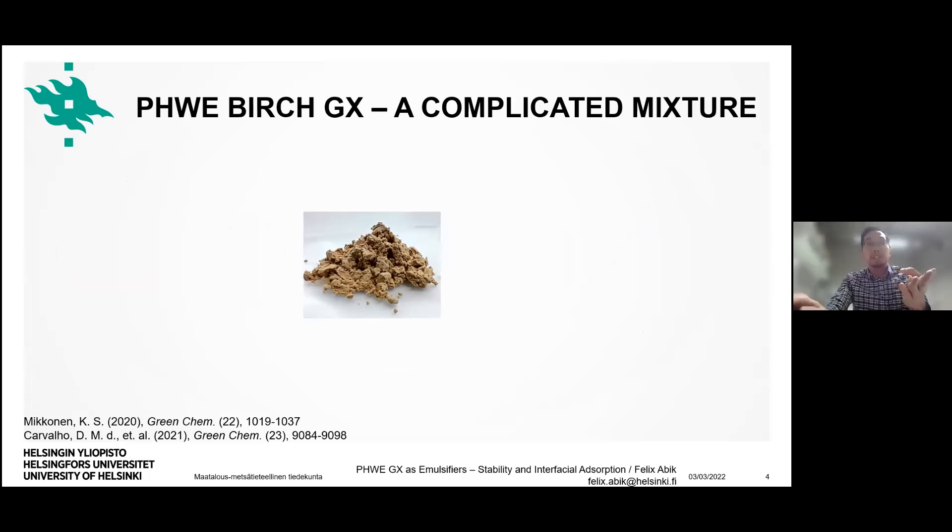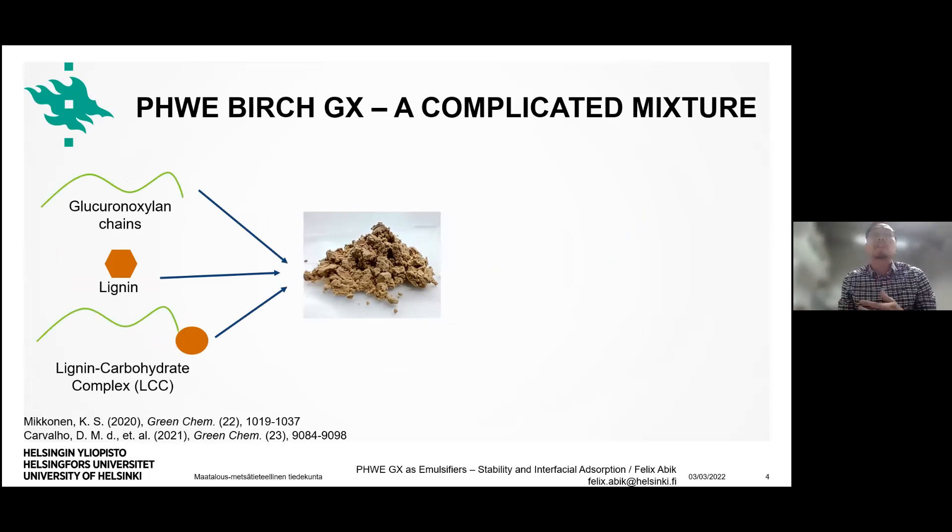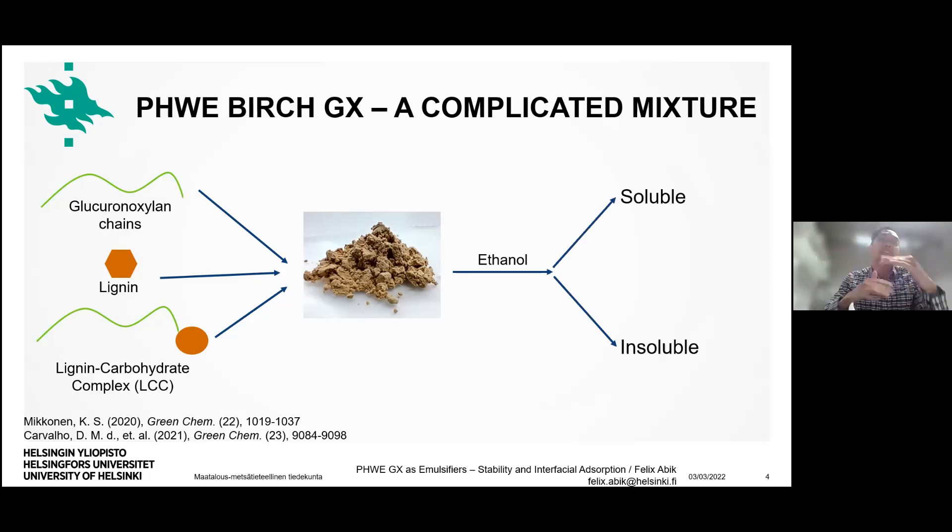However, it is a bit complicated to explain what is going on because this is a very complex mixture with at least three different components. First, the xylan chains themselves; second, lignin in the form of micro and nanoparticles; and third, the lignin-carbohydrate complex, where lignin and xylan are connected to each other with covalent bonds. What makes things further complicated is that you can partition this extract into two fractions using ethanol — a soluble and an insoluble fraction — however, both perform worse in terms of emulsion physical stability compared to the crude extract.